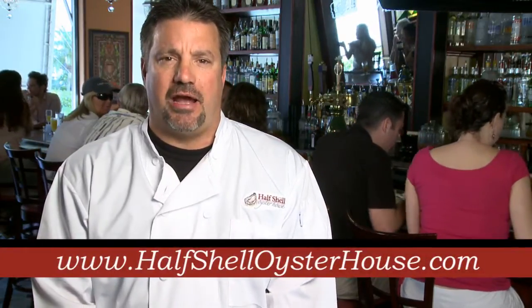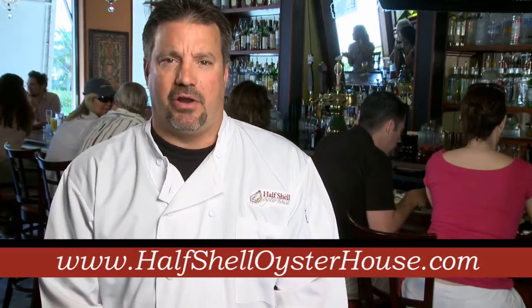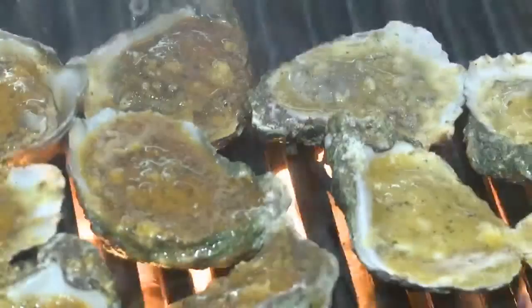Within our monthly updates, you can always check our Facebook page or our website. Our website is halfshelloysterhouse.com, and our Facebook page is Halfshell Oyster House of Sarasota — we keep that updated every few days. We've done a couple of crawfish boils on our patio and we'll have another one coming up shortly. So there's always something new and exciting going on, whether it's a liquor tasting in our lounge or a crawfish party on our patio.